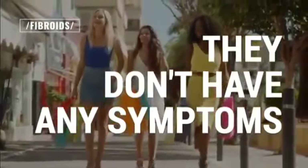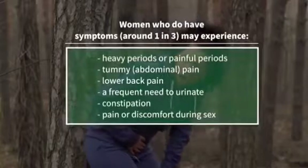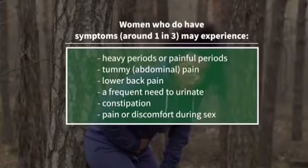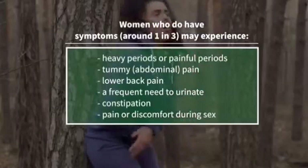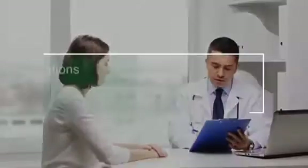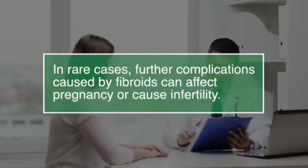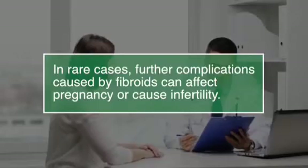Women who do have symptoms, that's around 1 in 3, may experience heavy periods or painful periods, tummy pain, lower back pain, a frequent need to urinate, constipation, pain or discomfort during sex, and in rare cases further complications caused by fibroids can affect pregnancy or cause infertility.